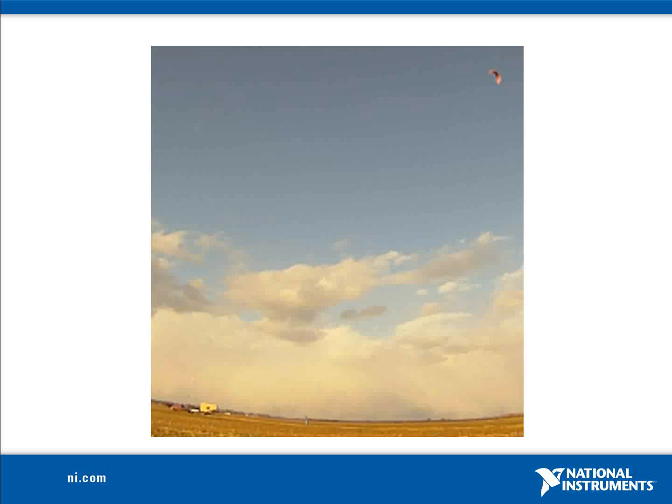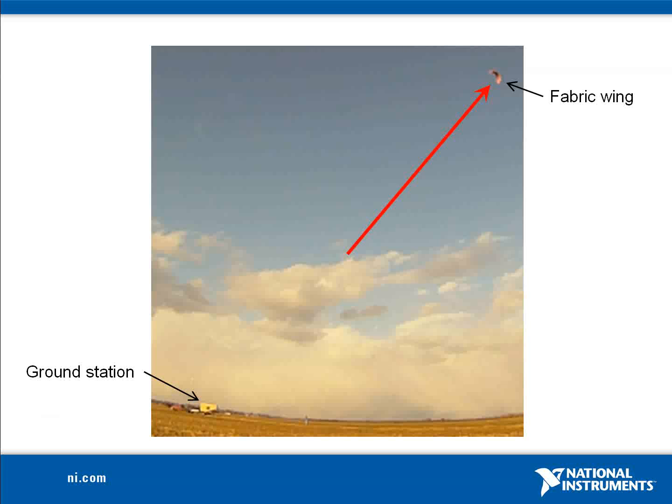WindLift's AWE system consists of a tethered fabric wing and ground station. The ground station transforms the lift generated by the fabric wing into electrical power. As the wing is flown downwind of the ground station, the tethers are allowed to unspool from a drum under controlled load.